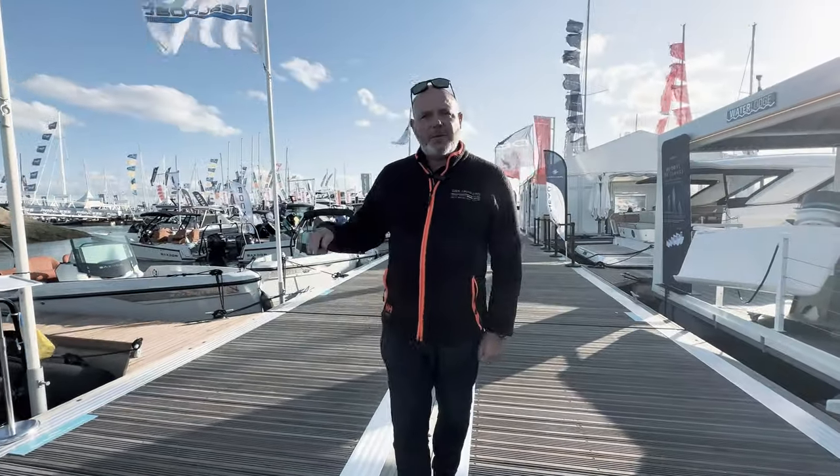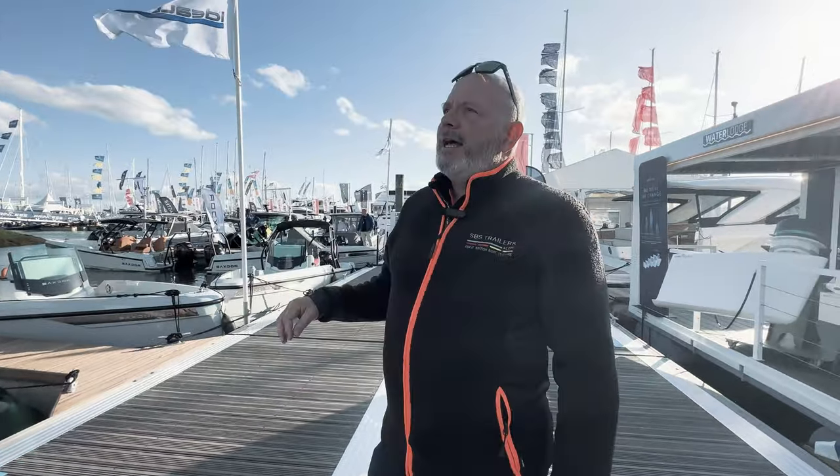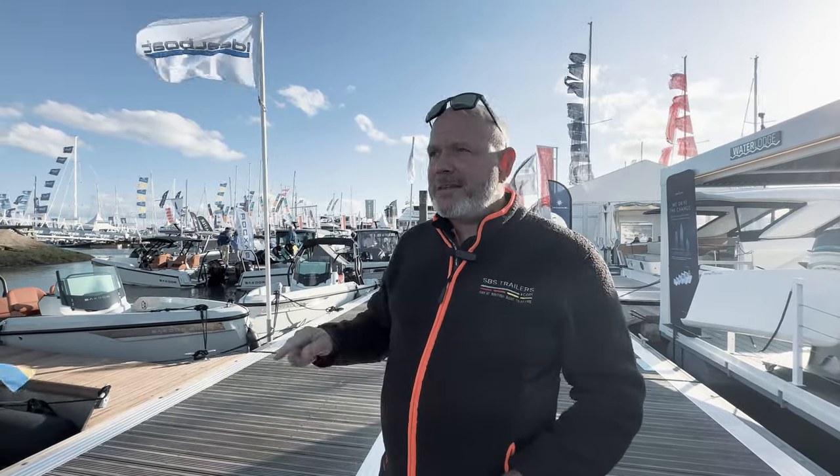Hi, it's Andy from SBS. I'm on the pontoons at the Southampton Boat Show. It has been another busy day — usually you're chained to the stand, but I've taken half an hour out of the day to go around and see some of our favourite boats and favourite customers.